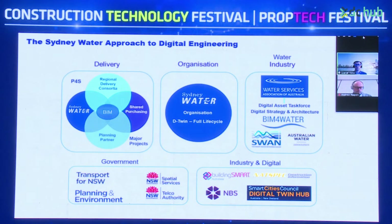From a government perspective, the key alignment I'm looking at is from Transport for New South Wales, Planning and Environment, New South Wales Spatial Services, and also Telco Authority — with coming digital twin projects connecting into those key programs as they come online. From an industry and digital construction perspective: Building Smart, NatSpec specifications, NBS, and the Smart Cities Council regarding the Digital Twin Hub and the Digital Twin Task Force.